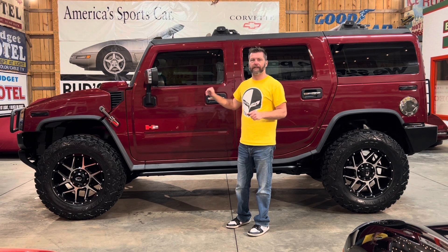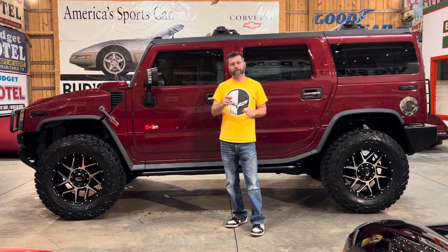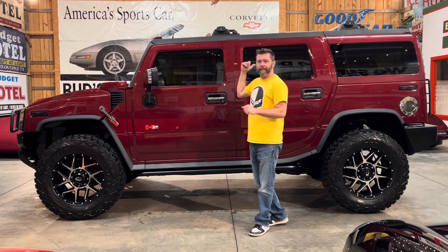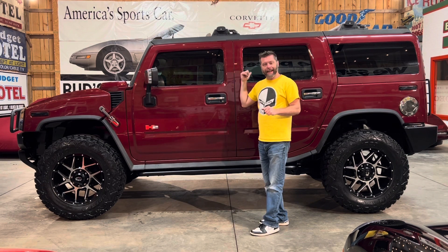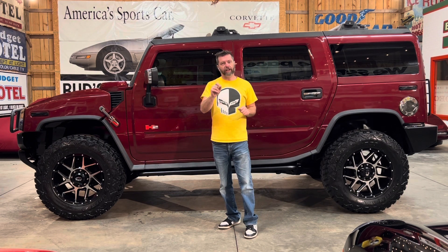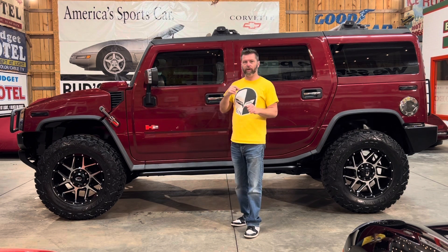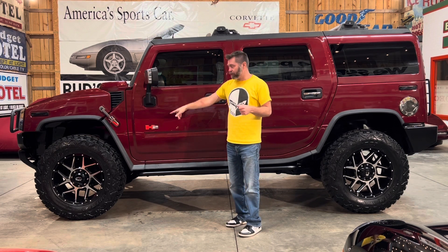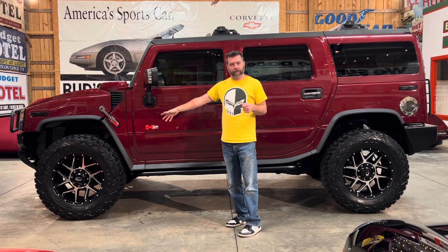This one is absolutely killer. 2004 with only 94,000 miles on it. Luxury edition. Sunroof. Got the entertainment system in the back. Got 20s and 37s that are brand new — we just got them. I had somebody put them on. They're brand new, with maybe 200 miles on them.